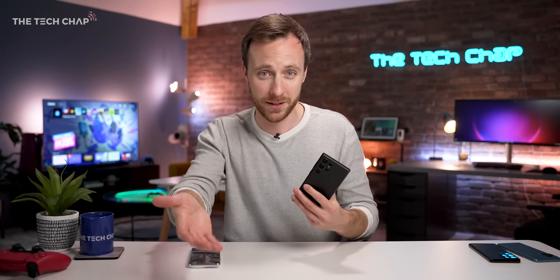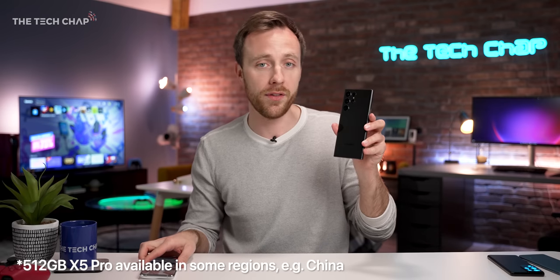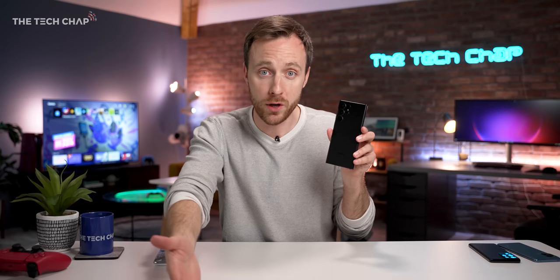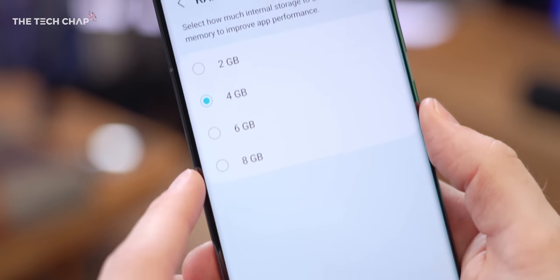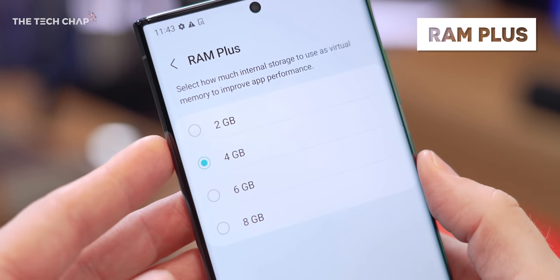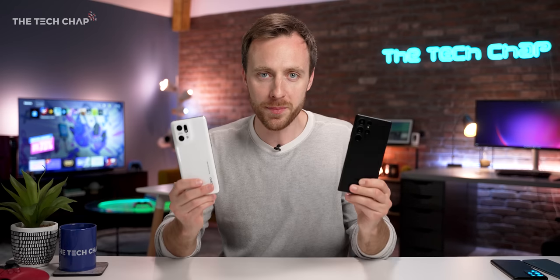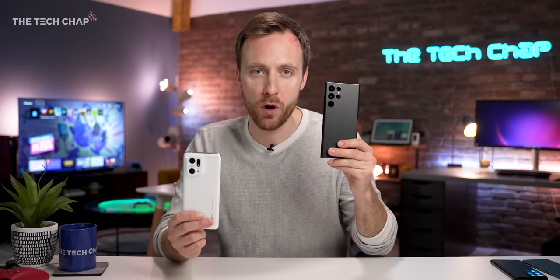However, there are advantages to the S22. Neither phone supports microSD cards, so you can't expand the storage. However, you can get the S22 with up to a terabyte of storage — 128GB, 256GB, 512GB, or a terabyte — and when you go for the highest spec, you also get 12GB of RAM to match. Both phones also offer RAM Plus or RAM Boost options, so you can use a bit of the storage to speed up the phone. So if you want more storage, you have more options on the S22.